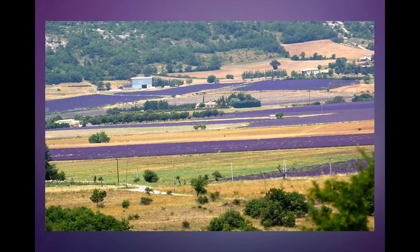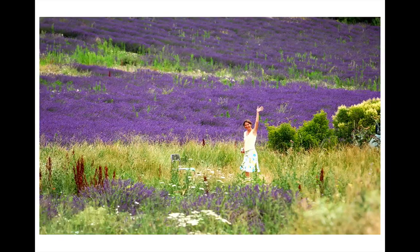Very special. Very beautiful. And here's another field. What's cool about this field is that it's not in rows — it's just sort of wild, and I thought that was really pretty.